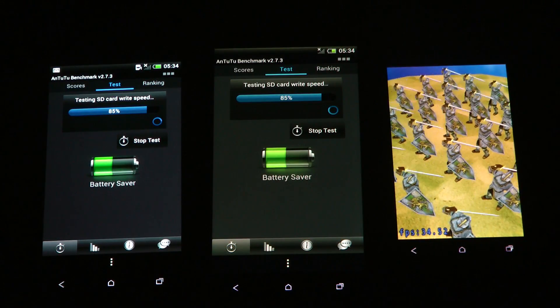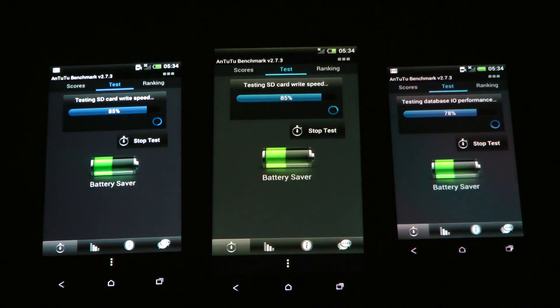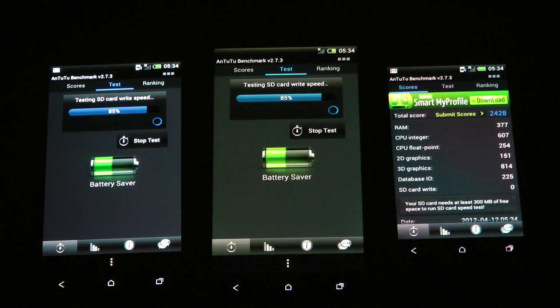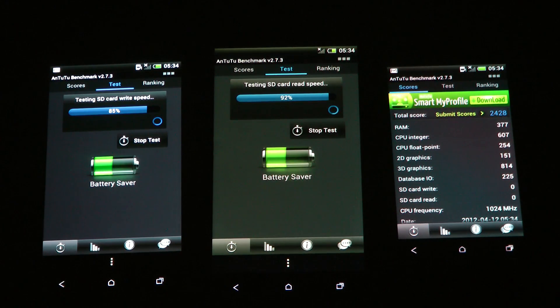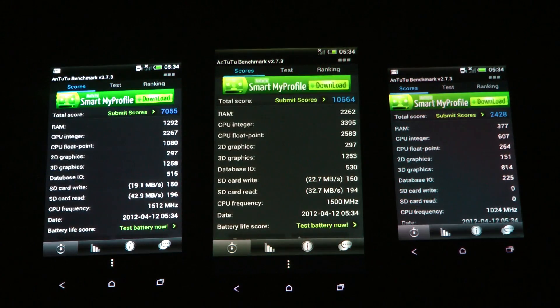Testing SD card read speed. This one finished up faster! The budget smartphone finished up faster! That was random. It got a score of 2048. Maybe it's because of something it doesn't have.